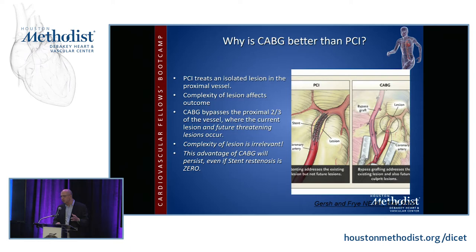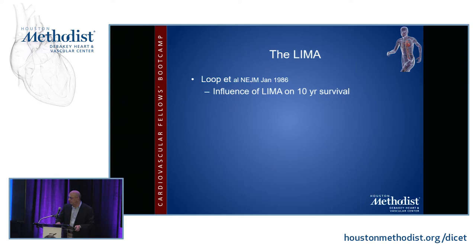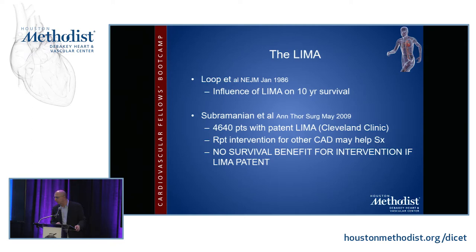A word about the LIMA. The influence of the LIMA on 10-year survival was first pointed out by Fred Loop at the Cleveland Clinic in 1986. A 2009 follow-up study at the Cleveland Clinic looked at about 4,500 patients who had had previous coronary bypass surgery and returned with symptoms, and showed that if the patient had a patent left internal mammary artery, whether you did redo surgery, placed stents, or used medical therapy, you did not affect survival. The LIMA was the key ingredient to survival — you may impact symptoms, but not survival.